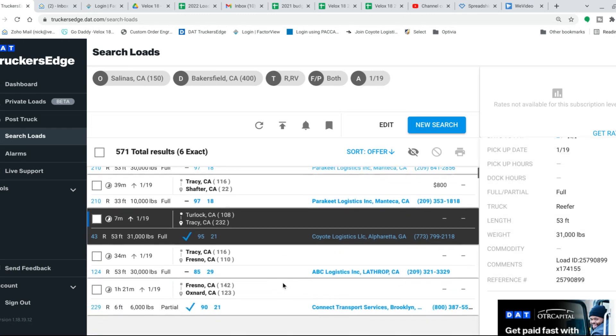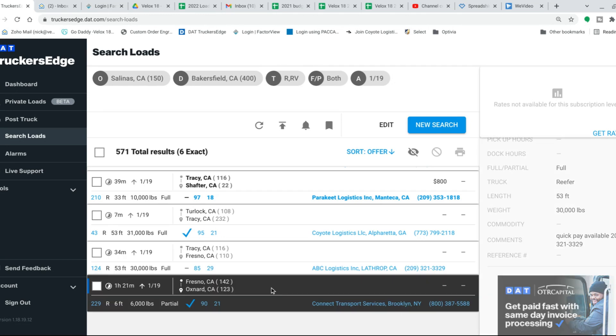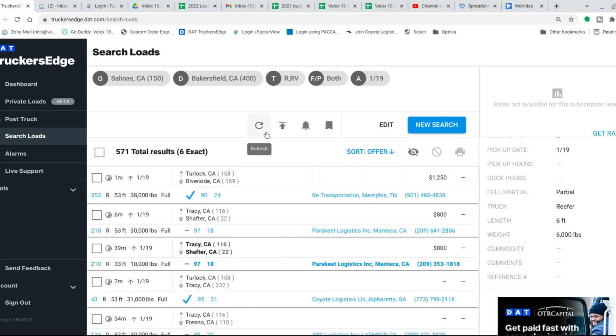I've never worked for these other brokerages. There's Coyote with a Turlock to Tracy — just a little local load. I think I'll open up the Coyote app and see what we can find for that load. ABC Logistics doesn't even have a check mark, so yeah — going to open the Coyote app.